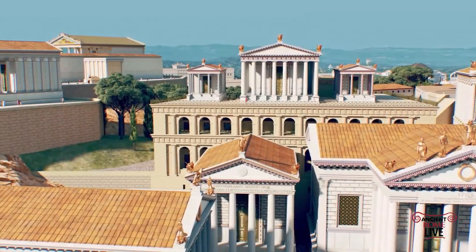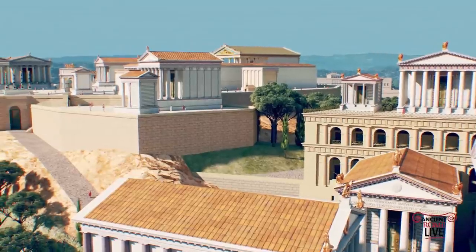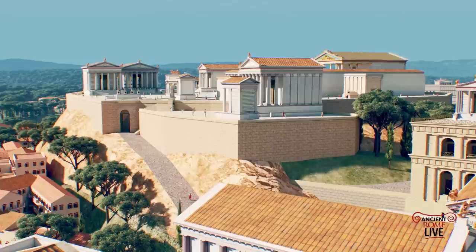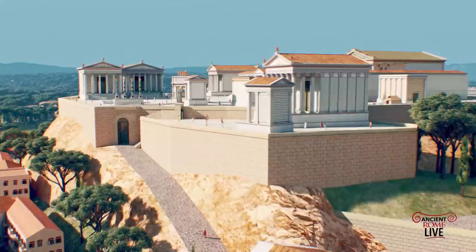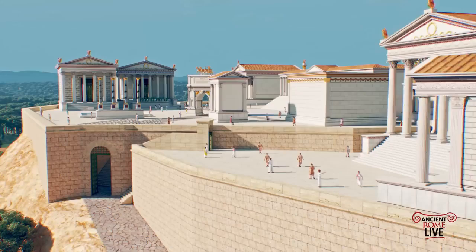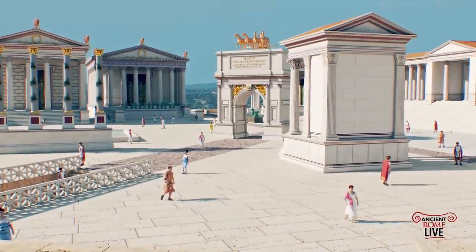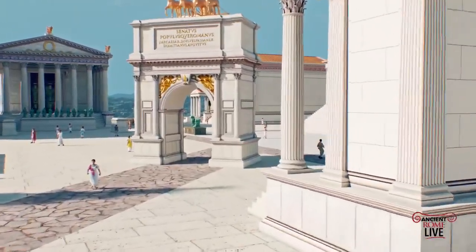Continuing on from the Tabularium, we're passing over the roof of the Temple of Saturn and catching a view of the Clivus Capitolinus again — the road that you as a Triumphator would ascend to make a sacrifice at the Temple of Jupiter Optimus Maximus, the largest temple on the hill. We can see here an accurate reconstruction, largely hypothetical but informed by studies, showing the arches, erected columns, and temples accompanying the area in front of the Temple of Jupiter Optimus Maximus.